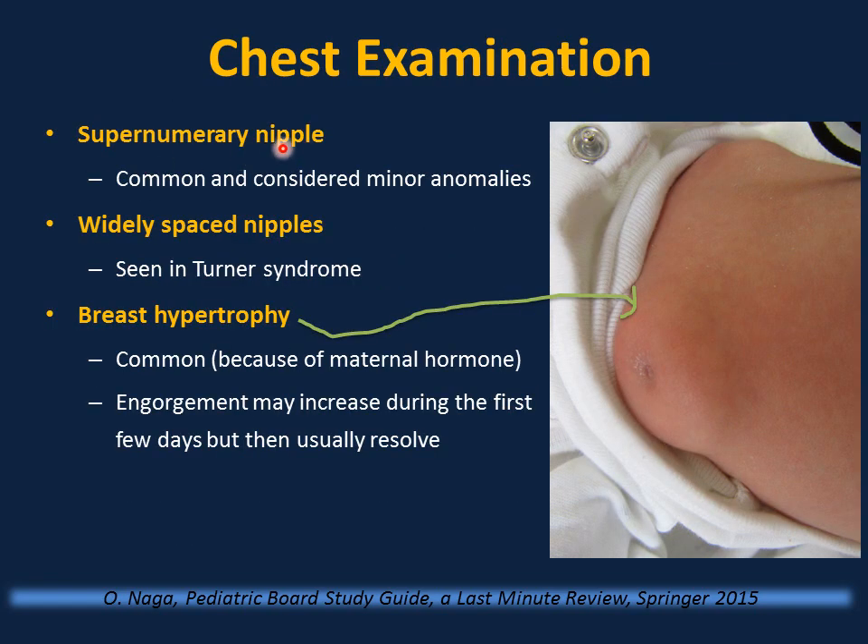Supernumerary nipple (extra nipple) is common and considered a minor anomaly. Widely spaced nipples associated with excessive nuchal skin and lymphedema — consider Turner syndrome; order chromosomal studies, echocardiogram, and other investigations. Breast hypertrophy is common in newborns because of maternal hormones; engorgement may increase during the first few days but usually resolves.